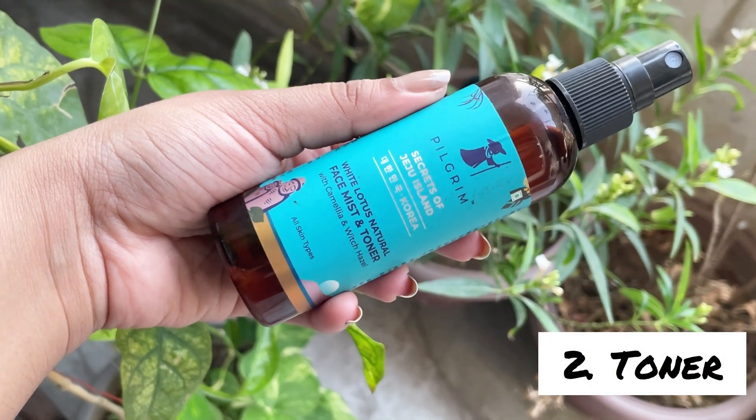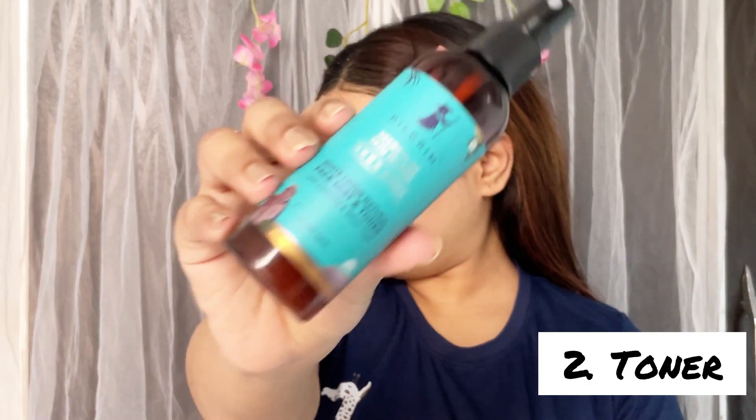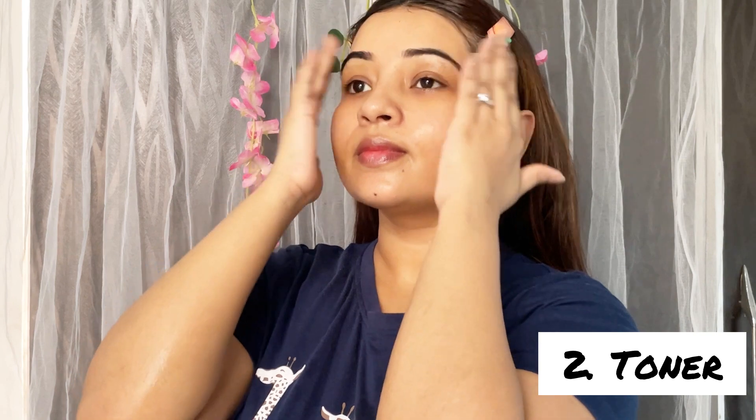Next, I'm using this White Lotus Natural Face Mist and Toner by Pilgrim. This gives me very refreshed skin and suits my skin very well. The purpose of toner is to remove extra dirt and oil from your skin, minimize enlarged pores, and also help normalize the pH level of your skin.